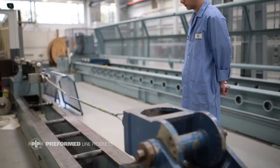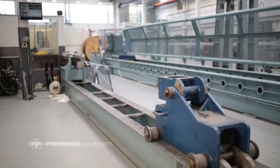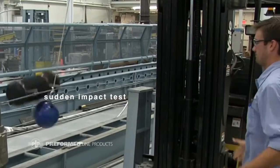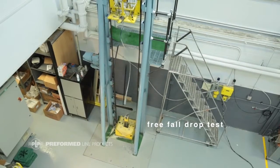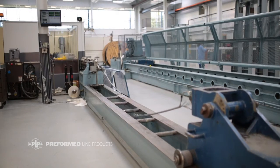One of my favorite lines here at Preformed is to say that if you make it, we will break it in our laboratory. The breaking that we do and putting products into test is to try to simulate what the products will see in the field. As the products go through their life cycle they'll see all types of environmental problems and issues due to wind, rain, and storms, and we try to simulate as much of that as possible.